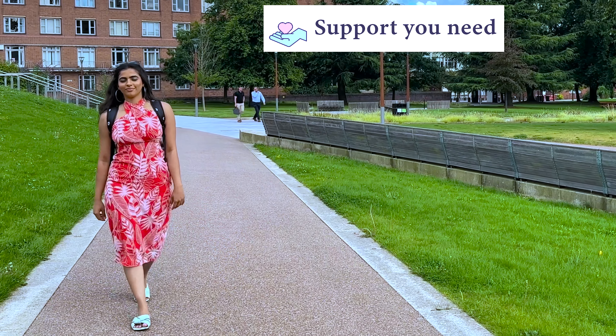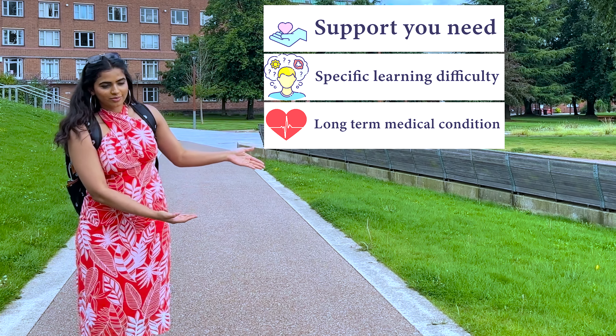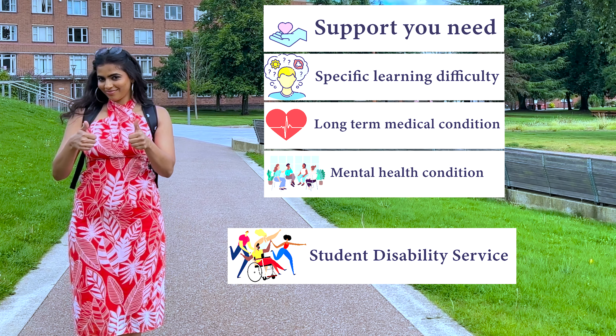Make sure you get the support you need. If you have a disability, specific learning difficulty, long-term medical condition or mental health condition, please get in touch with the student disability service as soon as possible.